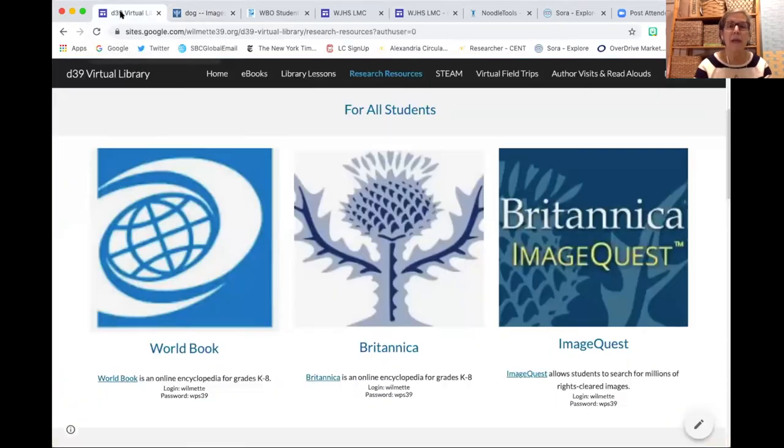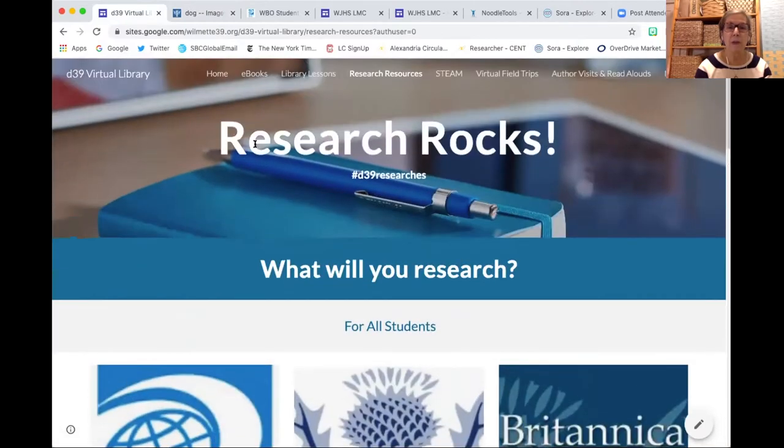That covers some of my favorite resources from the District 39 collection. I'm now going to turn it over to Andrea with the Wilmette Public Library. Andrea is excited to show us BrainFuse, which offers free live tutors from 2 p.m. to 11 p.m. every day of the week. She'll demonstrate how you access it from the Wilmette Public Library homepage, going to Resources and then down to Homework Help.